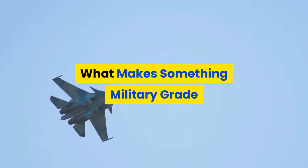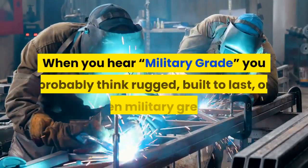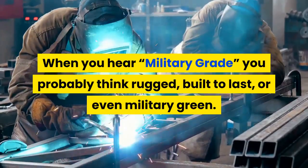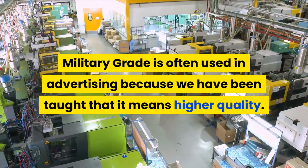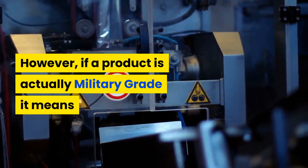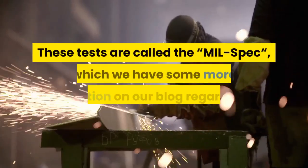What makes something military grade? Military grade is a term we hear often, but do you know what it actually means? When you hear military grade, you probably think rugged, built to last, or even military green. Military grade is often used in advertising because we have been taught that it means higher quality. However, if a product is actually military grade, it means it has been tested to the specs of what the military would expect.